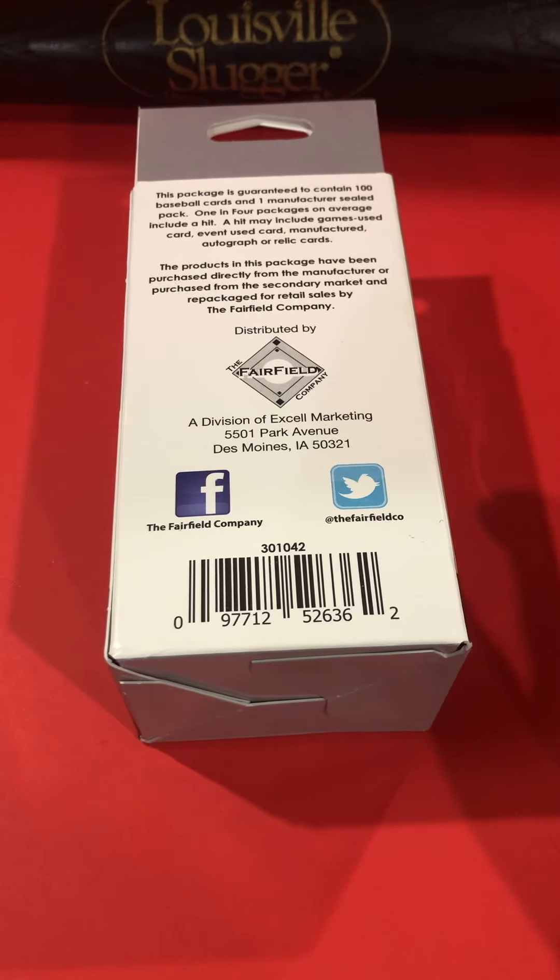These are sold at Walgreens for $4.99. You get 100 cards plus an unopened pack from anywhere in the late 80s to early 90s — it's kind of the junk wax era. Cards range from the early 80s; I've seen 1981 cards and I think up to about 2014 are the more recent ones.